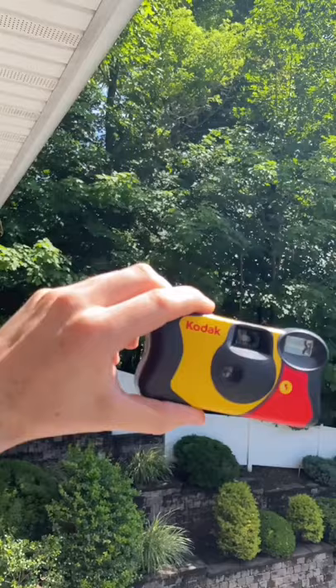If you're going to be shooting out in the day, I'd recommend the Kodak camera. The colors are so bright and airy, and it just has a really nice feel to it.